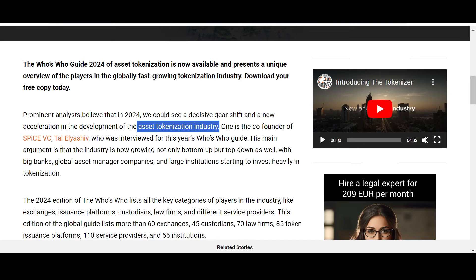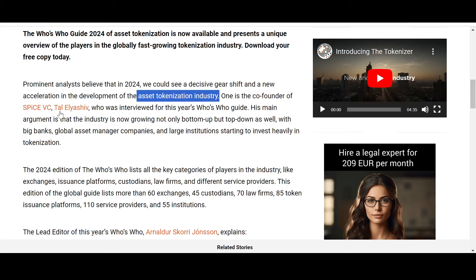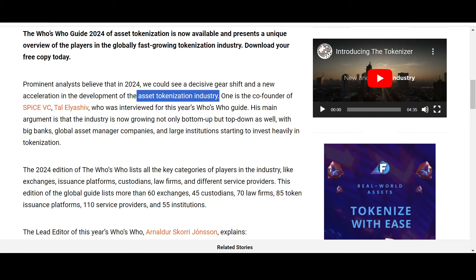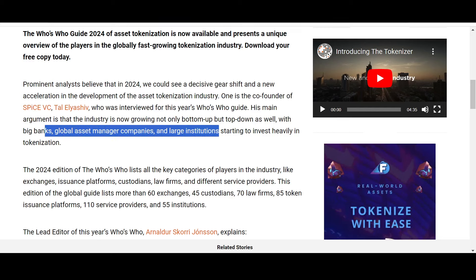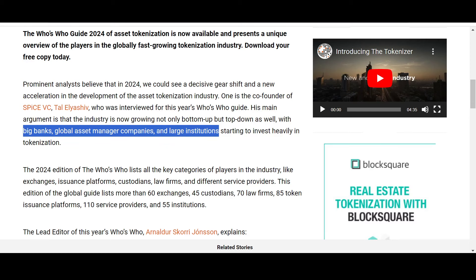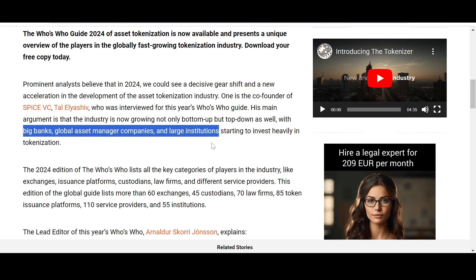One co-founder of Spikes VC, interviewed for this Who's Who guide, argues that the industry is now growing not just bottom-up but top-down as well, with big banks, global asset managers, and large institutions starting to invest heavily in tokenization. We've seen the retail hype in crypto, but the next bull run — whether in 2026 or 2030 — could be an institutional bull run. We haven't seen what that is capable of. Projects like LCX, XDC Network, and XLM have the potential to rise exponentially.